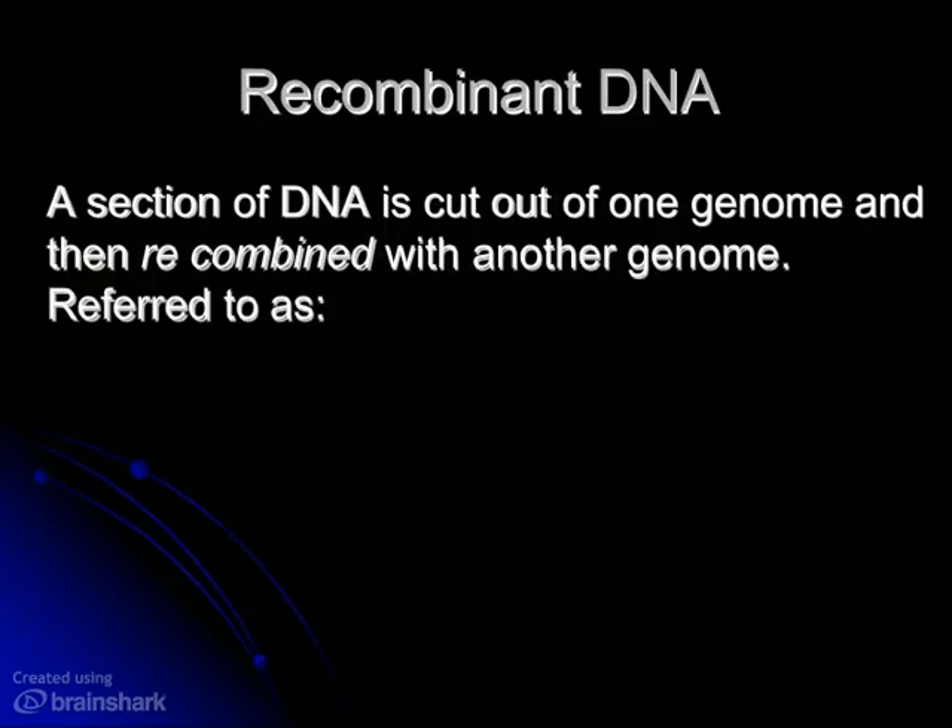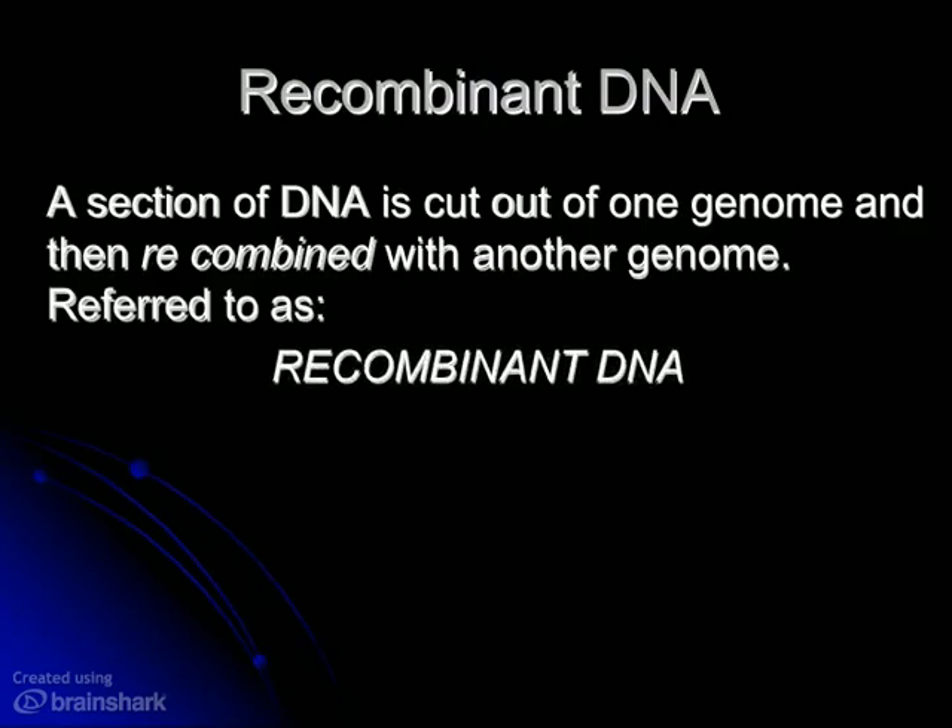Even with cloning, we're still dealing with a whole genome, so we haven't quite gotten down to the gene level yet. Now we can, when we get into individual genetic engineering, and we're going to talk a little bit more here about what we call recombinant DNA. If we're going to take a gene from one organism and put it into another, that genetic material is going to be recombined with that genome, and we refer to that as recombinant DNA.